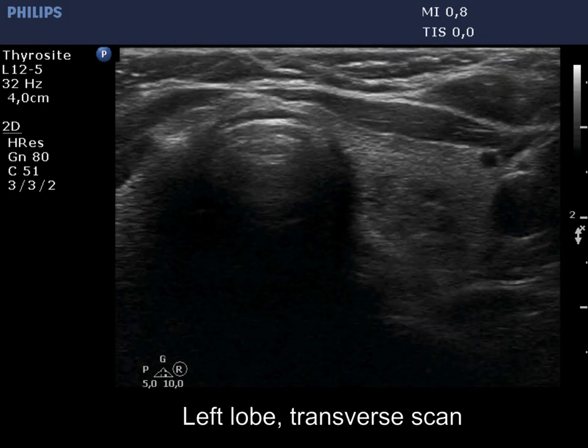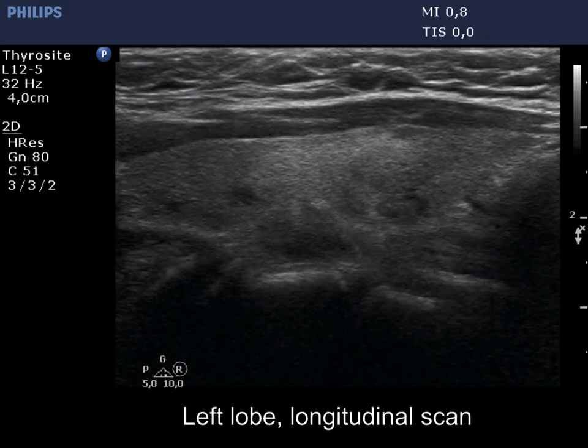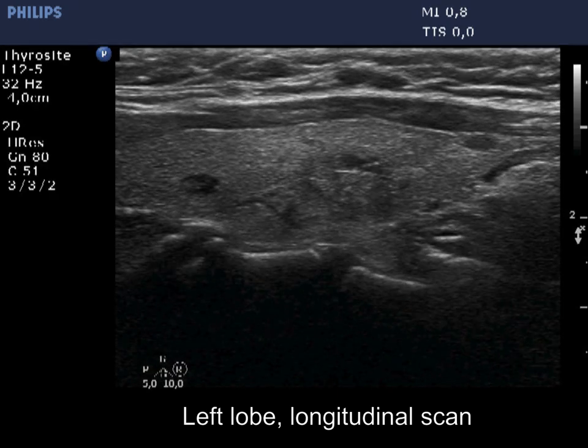The left lobe has a moderately hypoechoic nodule, which has cystic areas and presents back wall figures. This is a very good sign.